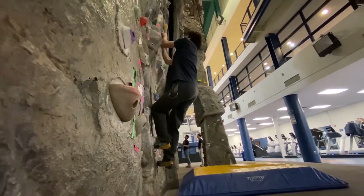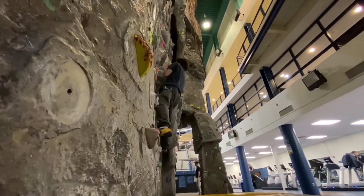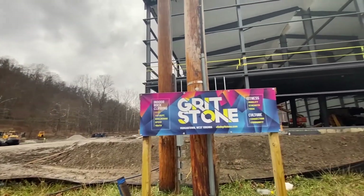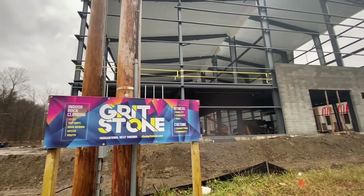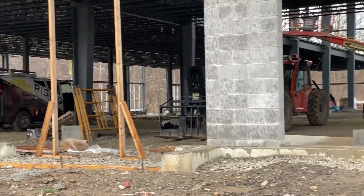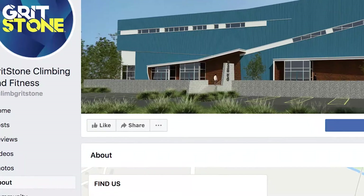For years, the only indoor climbing facility in Morgantown has been The Wall at the WVU Rec Center. That will all change soon with the Gritstone Climbing Gym that is currently under construction. The new climbing gym is located in Saberton, will offer several disciplines of climbing, and is set to open in a few months. You can follow its progress on the Gritstone Facebook page.